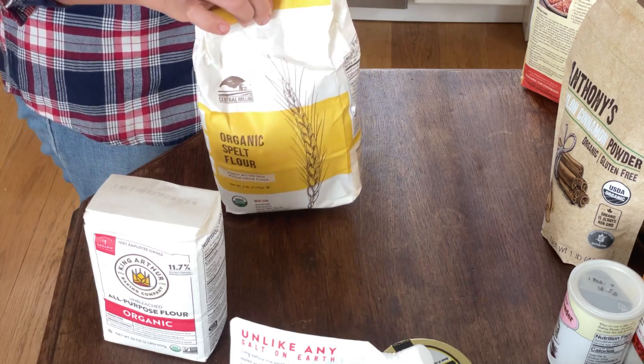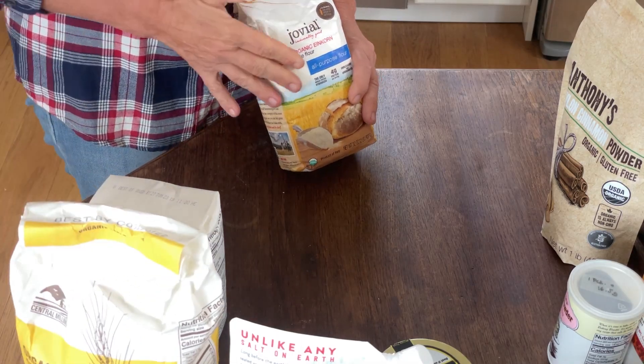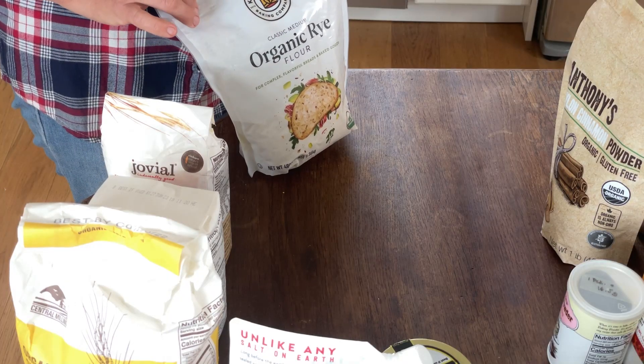If you have gluten sensitivity, or if you already know einkorn, einkorn is a great grain to bake with because a lot of people with gluten sensitivities do really well with it. Einkorn is a little bit different to use, but we love it and use it a lot. And here's another one by the King Arthur Baking Company — a rye flour that I am actually making a rye bread with. The recipe will also be in the description box below this video.